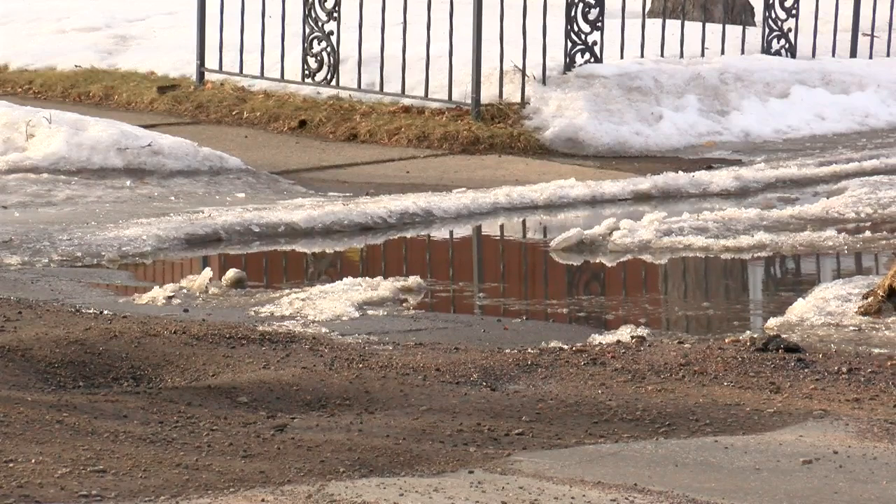As more potholes continue to show themselves, city leaders are asking you to be patient. We try to do the mains in Wausau first, and then we do the side streets. And sometimes the main takes three, four days, and it might take that fourth or fifth day for us to get there. The city says it is properly staffed to handle projects like filling potholes this season.